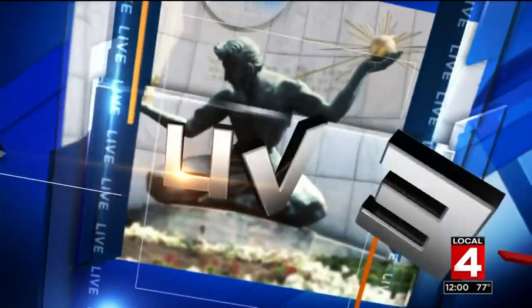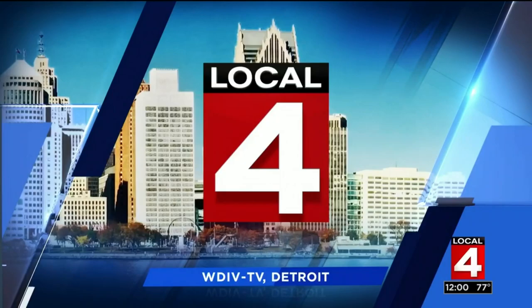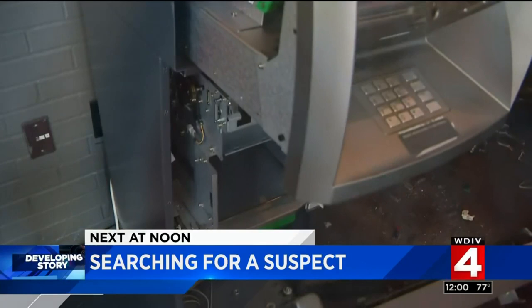Live from downtown Detroit, Local 4 News at Noon starts now. New this noon, thieves break into a Dave & Buster's in Utica, smashing into two different ATMs. But what was it that they took from a different machine that has detectives really upset?